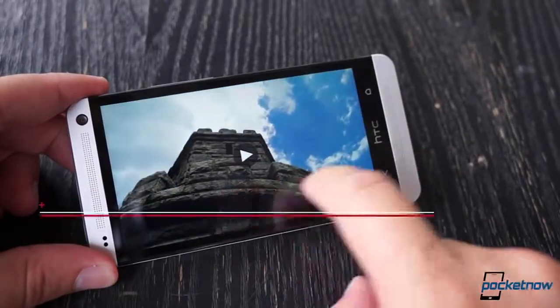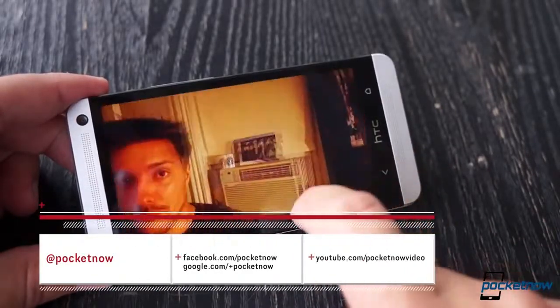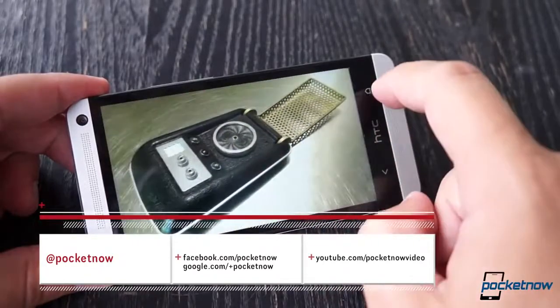Let's jump into our comparison, and on the way, you should follow Pocketnow on social media and subscribe here on YouTube so you don't miss future ones.